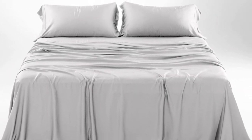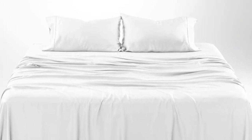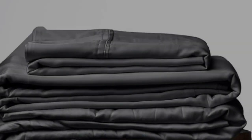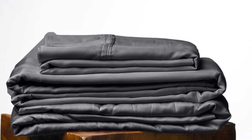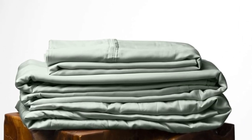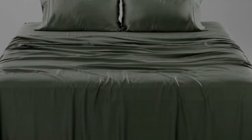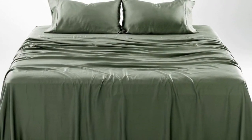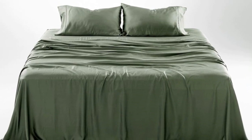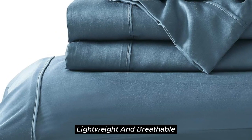We tested these sheets for three months in a real home. As is to be expected of eucalyptus, these sheets kept us cool all night long, according to a hot sleeper who long-term tested them. Their coolness can help improve sleep on warm summer nights, and they continued to feel soft. One pillowcase seam did begin to split after three months of testing, which was an inconvenience but one that could be remedied with a simple sewing repair.